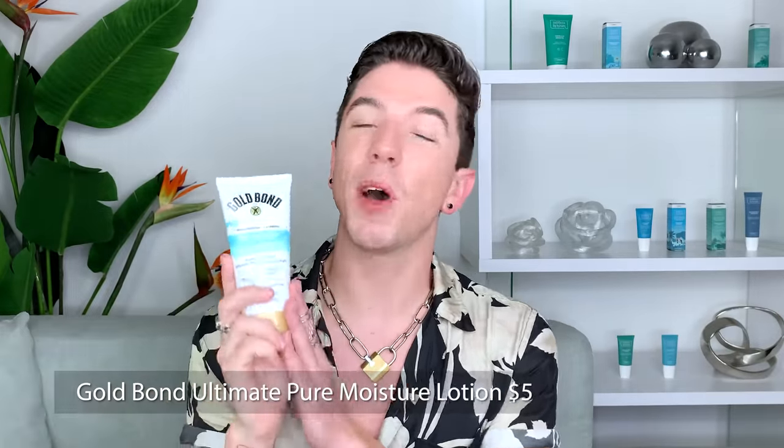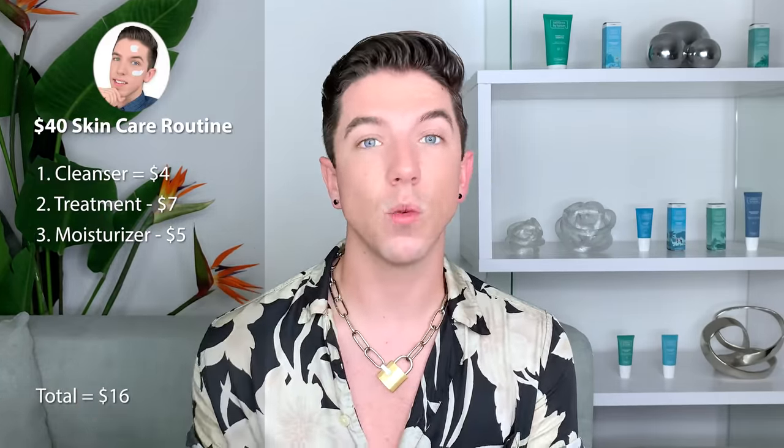Next up is the third step: moisturizer. This product is very simple and maybe not even something people would consider using as a face moisturizer, but it's effective and it'll get the job done. The Gold Bond Pure Moisture Daily Body and Face Lotion. They also have products you can use on the face, and this is one of them. At $5, I'm actually really impressed with the ingredients — glycerin, dimethicone, hyaluronic acid, niacinamide. The texture is pretty good for a variety of skin types, but best for normal to slightly drier skin. If you have more oily skin, I'd recommend using this at night and sticking with the next product — the fourth step — sunscreen — for daytime.